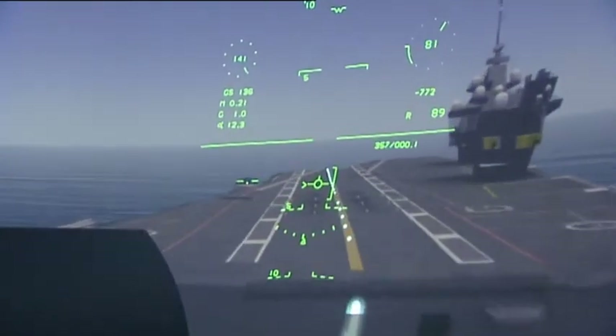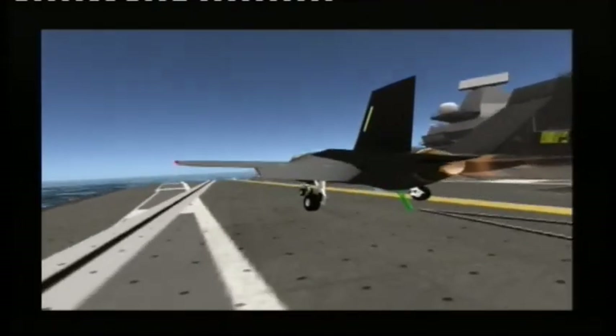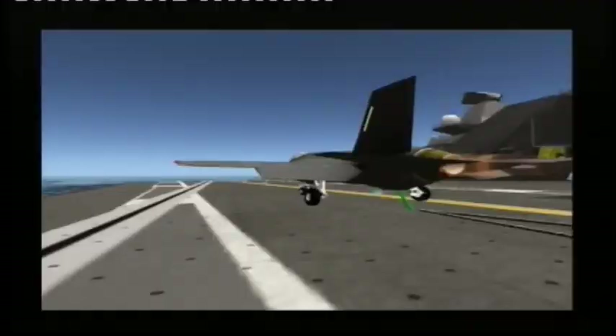Full power. You got it. Three tries and you got it. Outstanding. Nailed it.